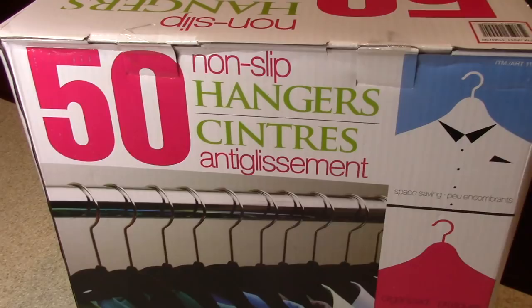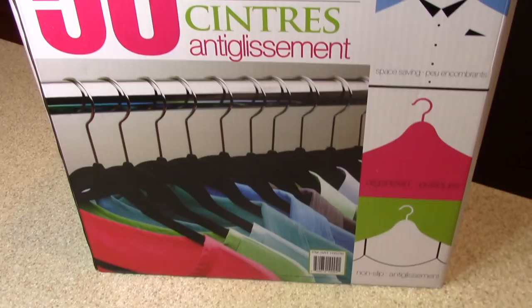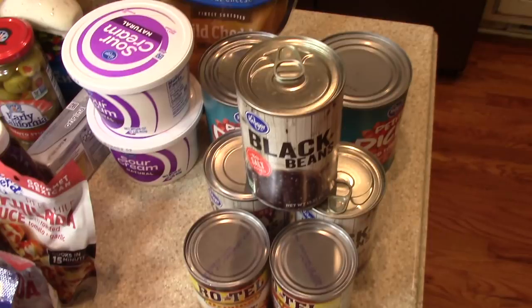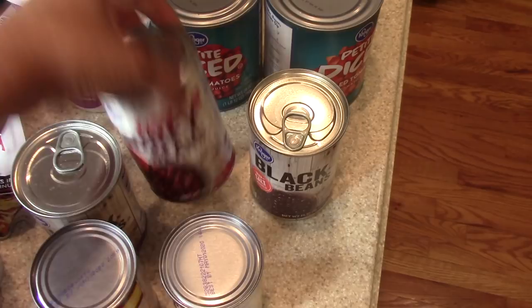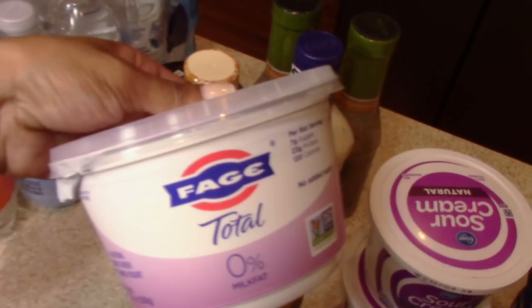I picked up another 50-pack of hangers from Costco — you get 50 hangers for $12.99, which I thought was a great deal. Here are the items for our chili: I got a couple packs of chili seasoning, a few cans of Rotel, some black beans, red beans, and diced tomatoes.